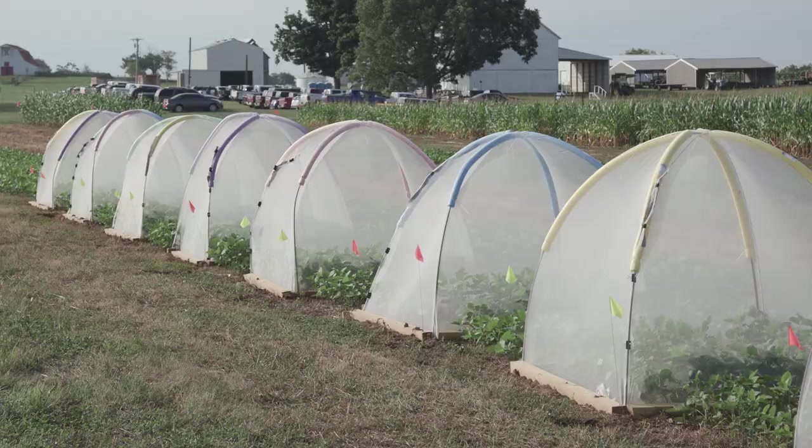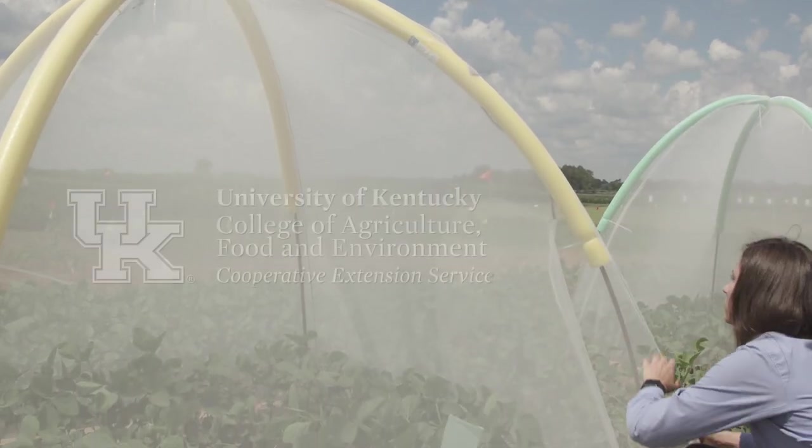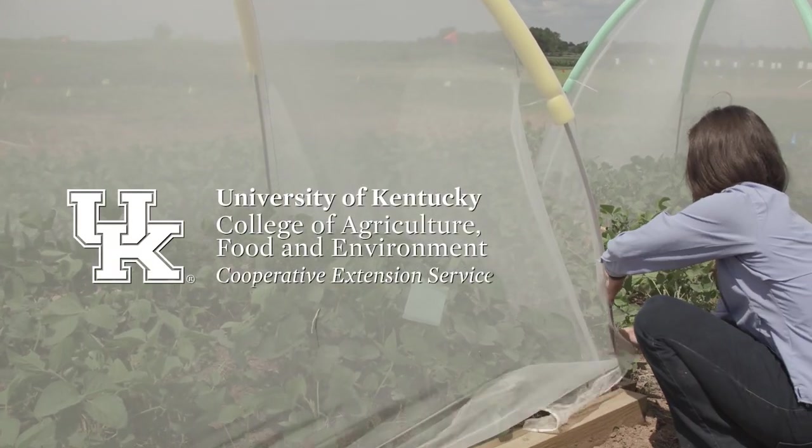My future goal is to work directly with farmers, so this experience is allowing me to not just study but also see what's going on on the farm, so I'll be able to help them and provide them with information for their production. Thank you for your attention.